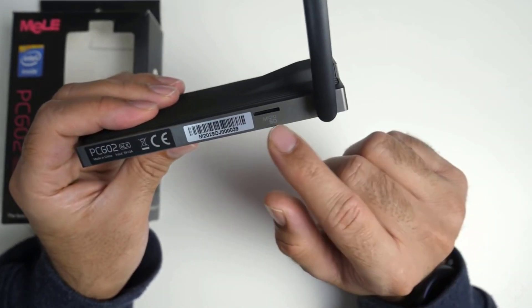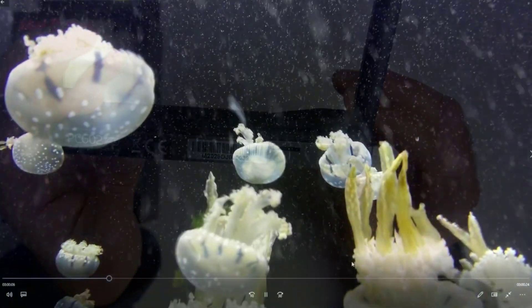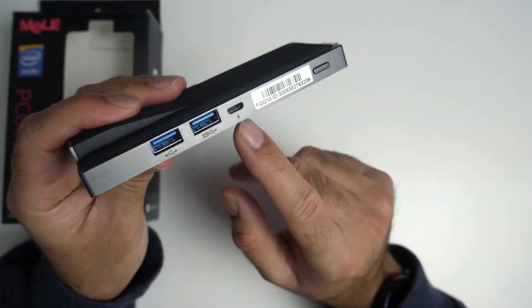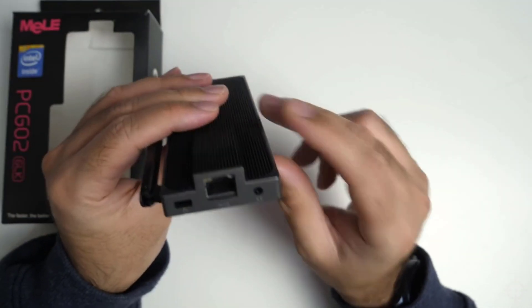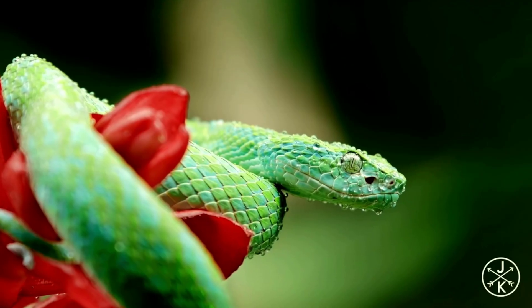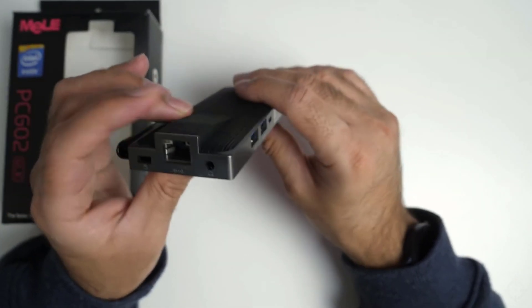And it's fanless — no noisy fans to ruin the tranquility of your environment. This sleek and elegant stick PC keeps things cool and quiet, making it perfect for work, school, or even movie night in your backyard. It features dual-band Wi-Fi and a Gigabit Ethernet port for lightning-fast connectivity, plus Bluetooth 4.2 for all your wireless needs. Connect your keyboard, mouse, printer, webcam — you name it.